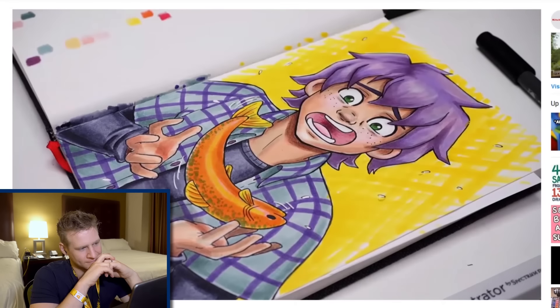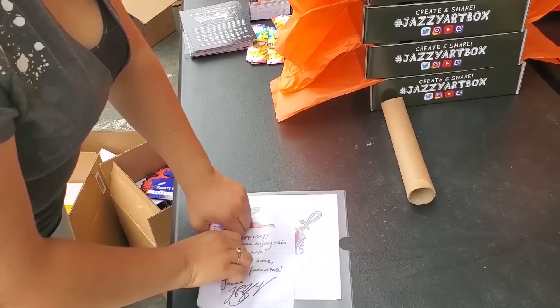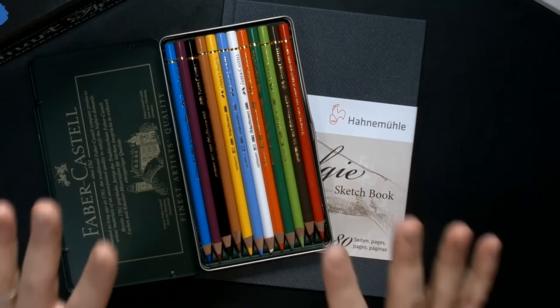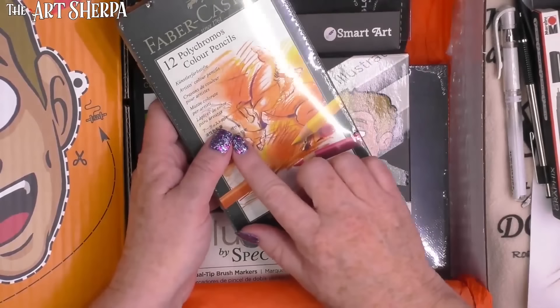If you want to know what people think of the box, I'll link to the video where I react to people's reactions, which includes a whole bunch of unboxing videos. And if you want to know the people who make the box and how it's put together, I'll link to the video where I go visit the people who made it over at SmartArt. But I really want to take time today to have a bit of fun with the sketchbook and the pencils. These are some of the heroes of Jazz's Jazzy Art Box — top-notch, I love them so much.